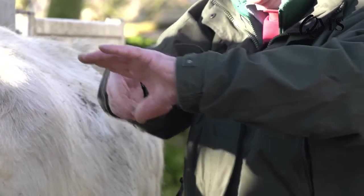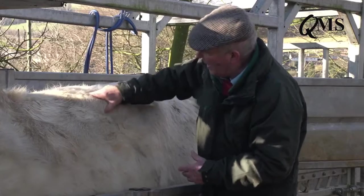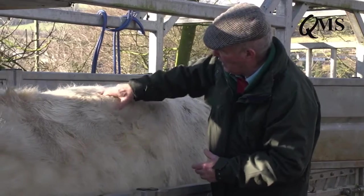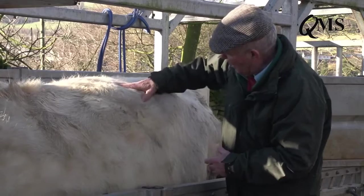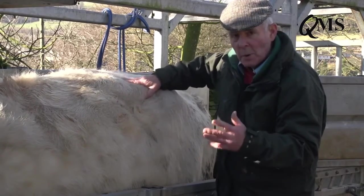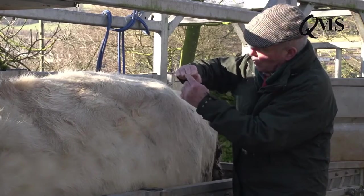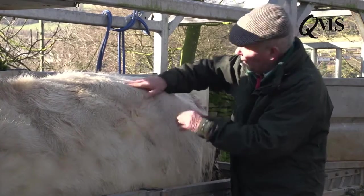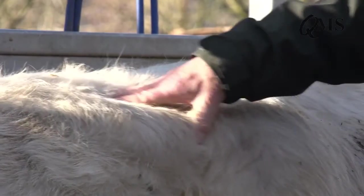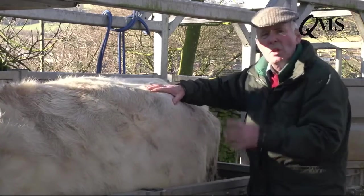With my hand there and my thumb running along, I can identify the bones quite easily — the first, second, third, and fourth one right back there. I can feel them quite easily, but unlike fingers they're not sharp to the touch. They feel as if they're cushioned with a bit of foam rubber. So I would call this cow a condition score two.